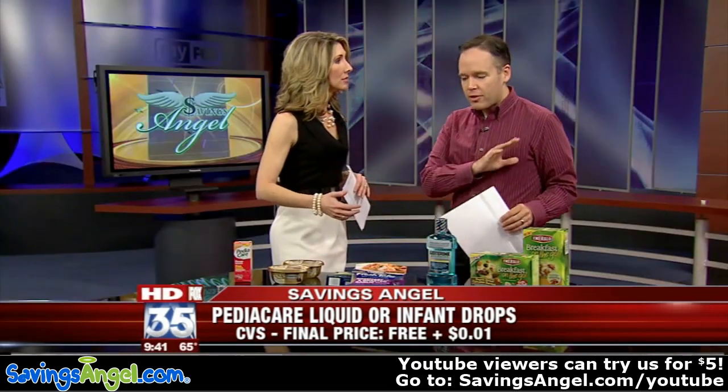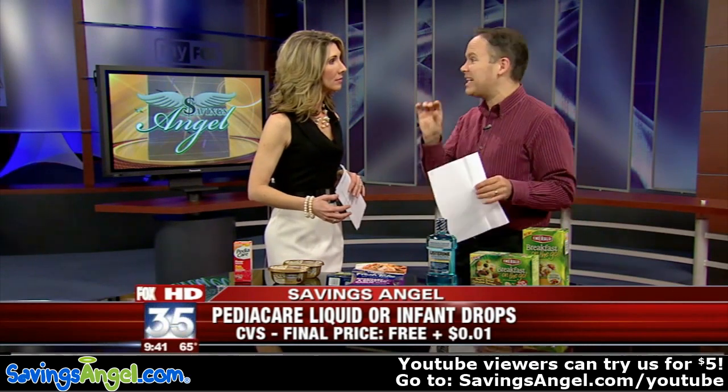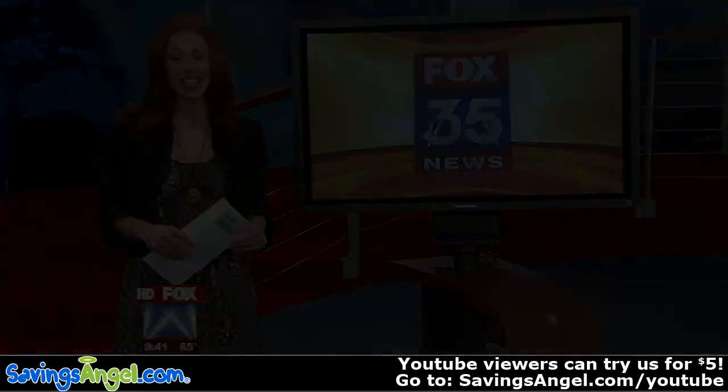And you paid how much again? $32 worth of product — I got, and everyone else watching can get, for $2.70. You are the savings angel. Thank you so much. Let's send it back over to Michelle. All right, thank you guys.